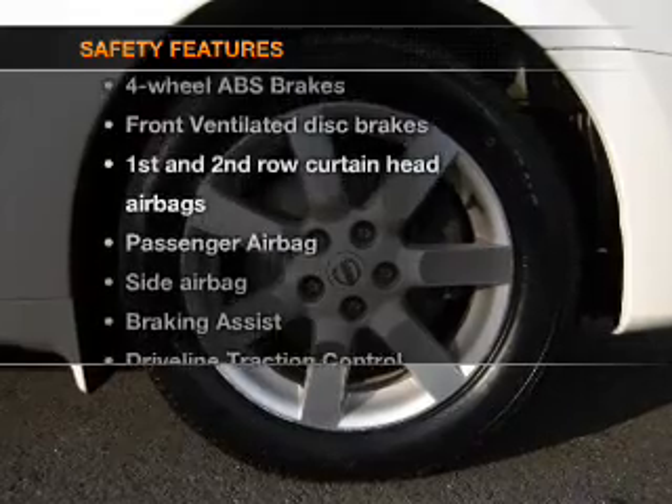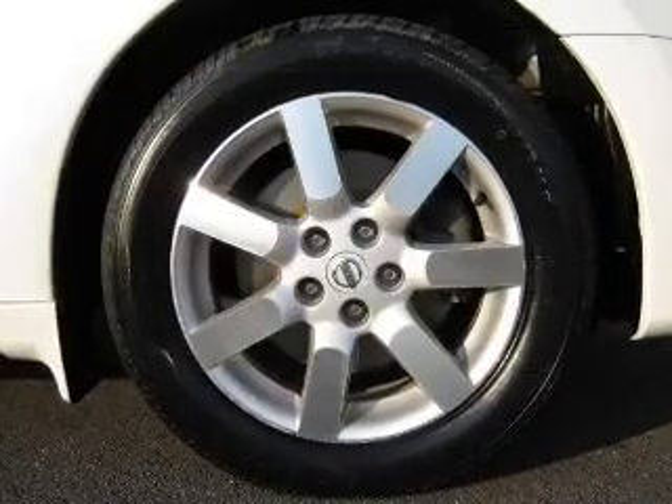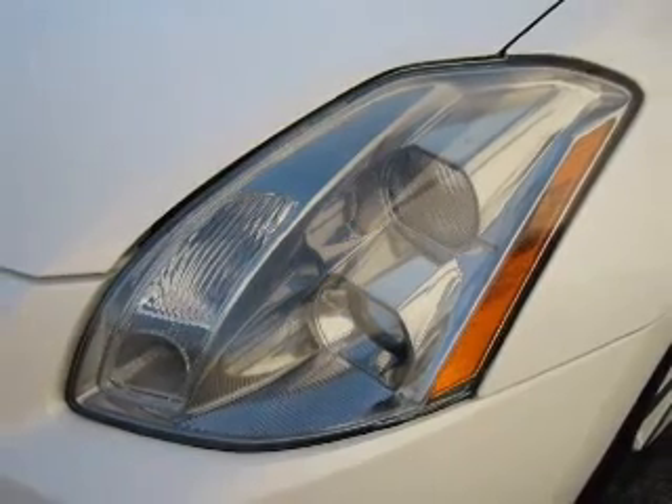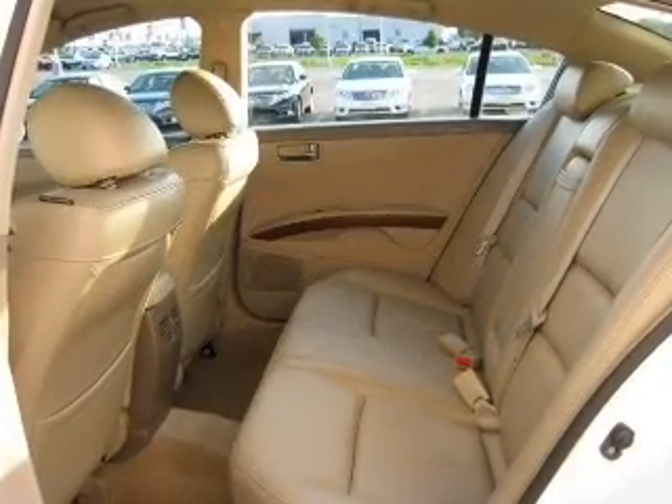And for your peace of mind, the following safety equipment is included: front ventilated disc brakes, passenger airbag, side airbag, and curtain head airbags. Call today to schedule a test drive.